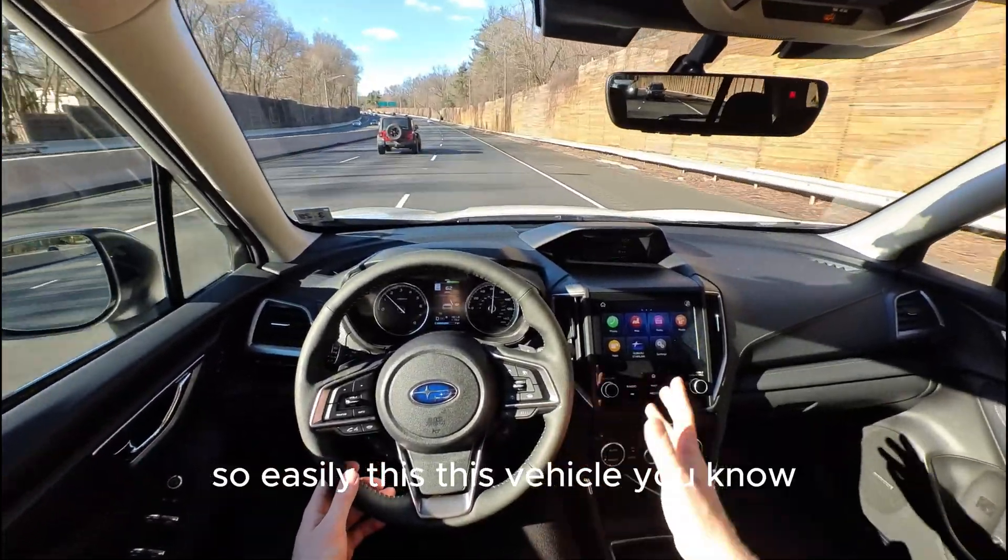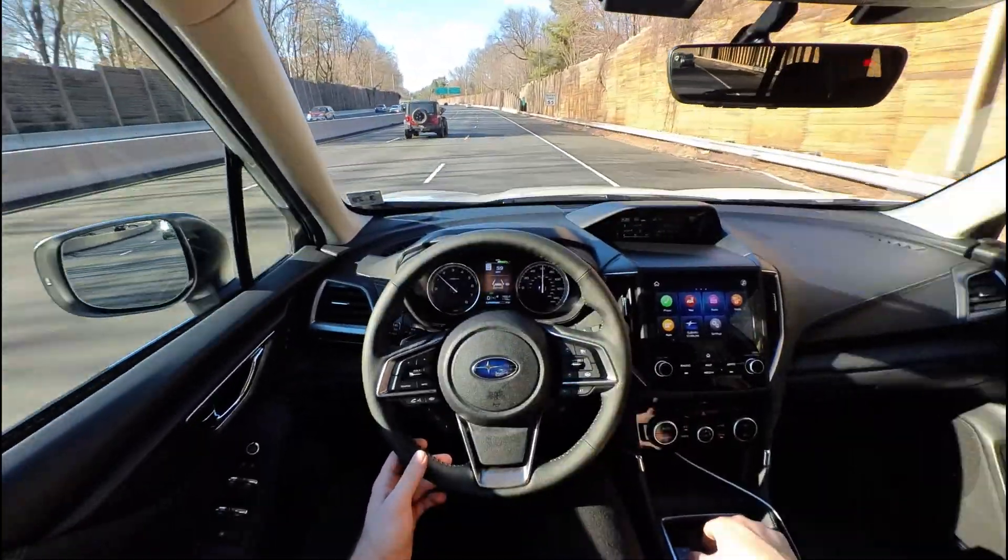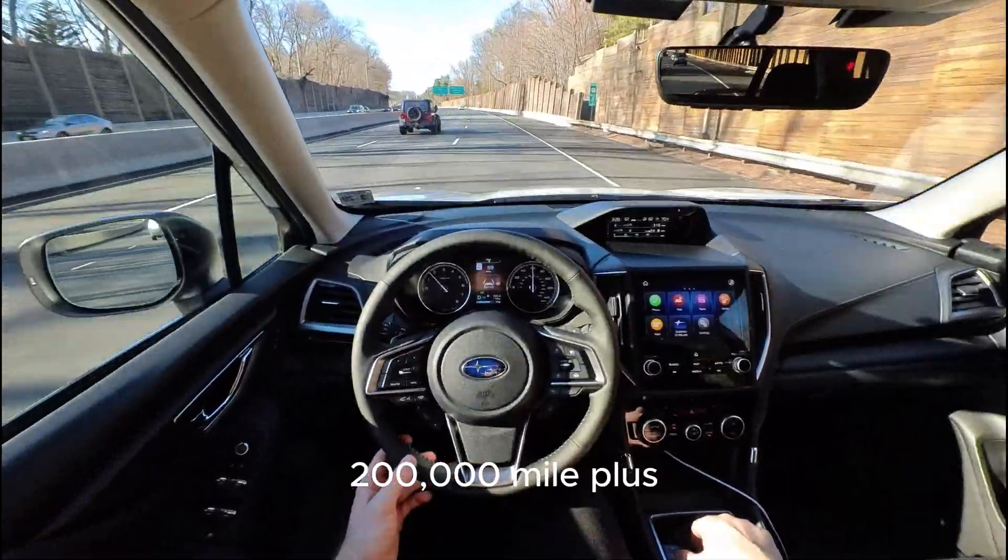With proper maintenance, this vehicle should easily be a 200,000-mile-plus car.